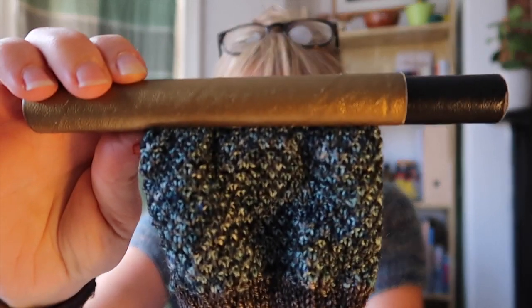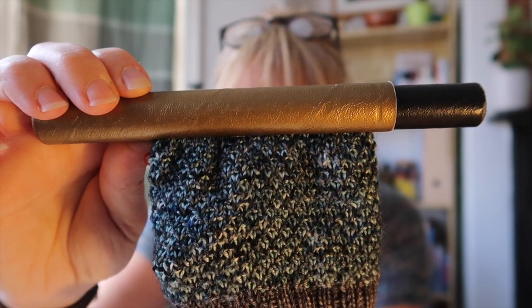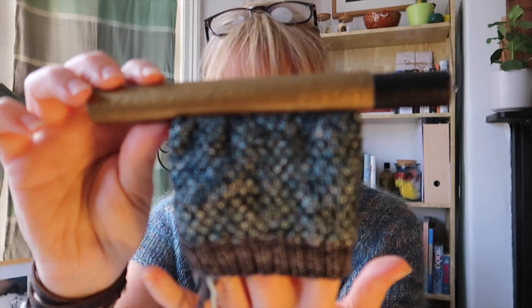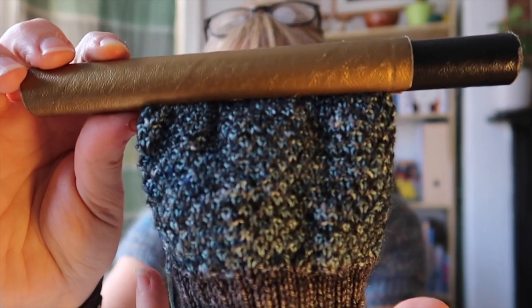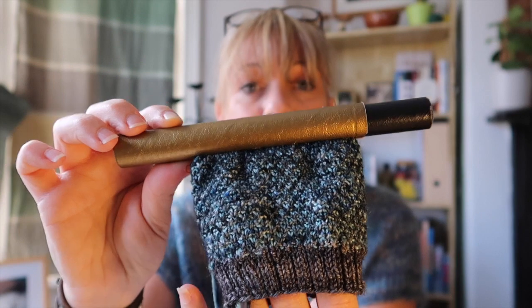The broken seed stitch is where you do one round of plain knit and the next round as knit one purl one, then a plain knit and a purl one knit one - so you're breaking that seed stitch pattern. You do the plain knit row in a solid colour and the knit one purl one row in a variegated colour, so you get that lovely depth of texture.